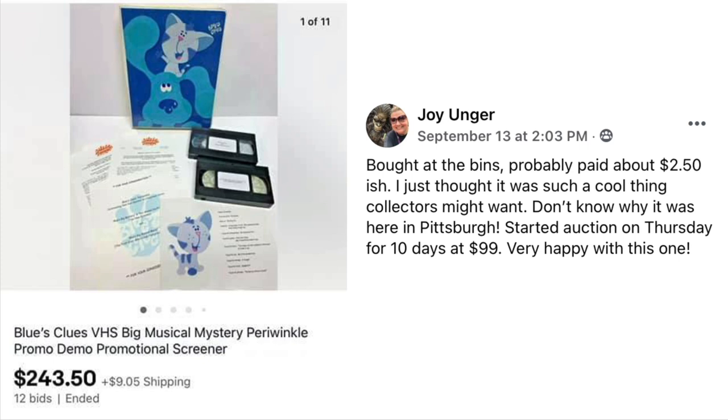Joy Unger bought this at the Benz, probably paid about $2.50 — she just thought it was such a cool thing collectors might want. Started the auction on Thursday for 10 days at $99 and it sold for $243.50. The item is Blue's Clues VHS Big Musical Mystery Product Demo, with papers and VHS tapes and what looks like a notebook. $2.50, sold for $243.50.